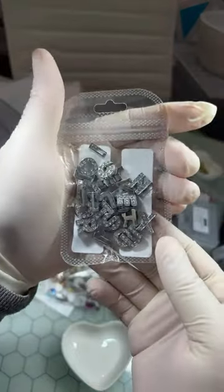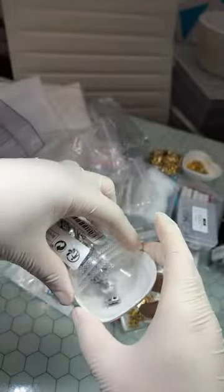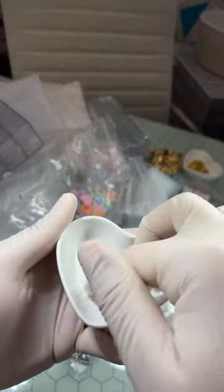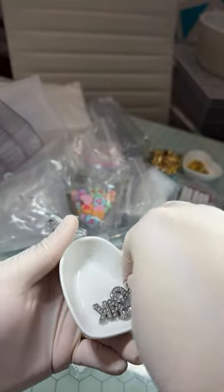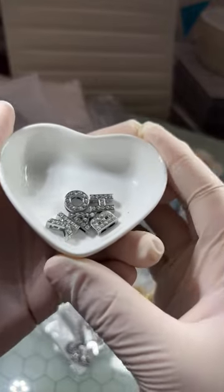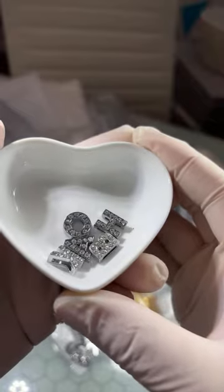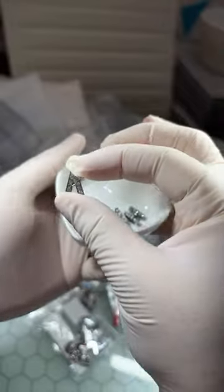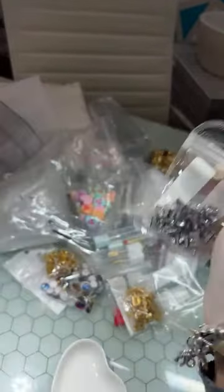Here is the silver set — the silver letter charms. These do have the stones in them. I got two packs, so the other one is somewhere in here.